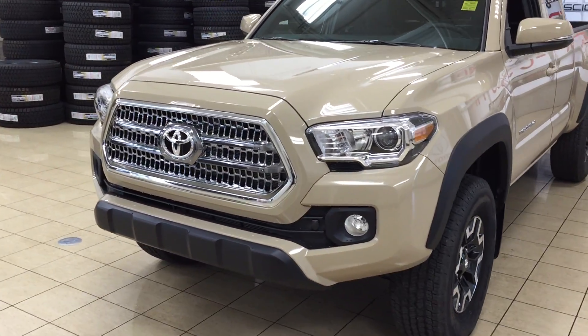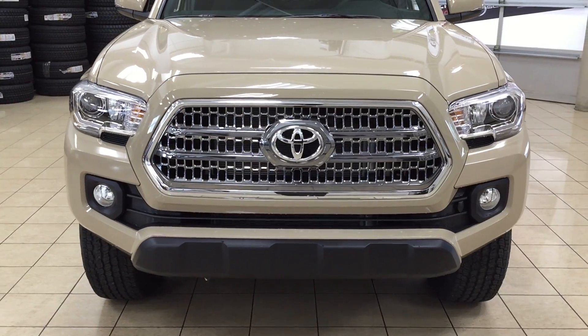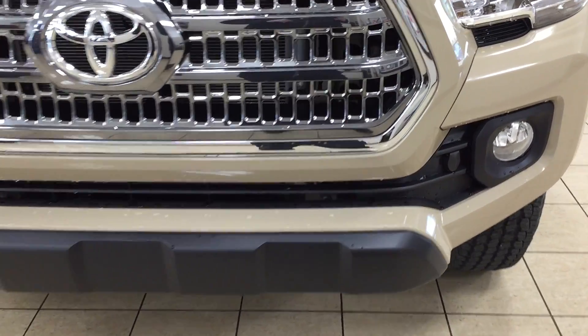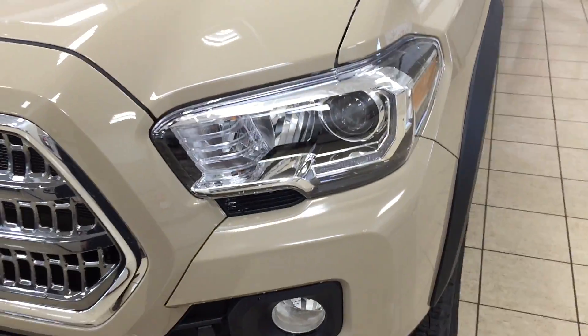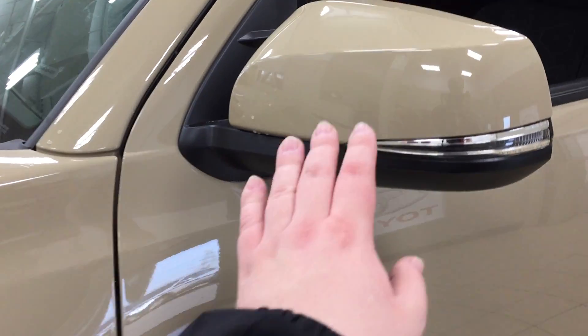We're going to start by taking a look at a couple of the exterior accessories on the TRD Off-Road. One of them is your piano key style front grille. You also have your fog lamps, and if you take a look on the driver's side you'll also see your plug-in block heater. You have your LED headlamps, and over here you also have your integrated signal lamps.